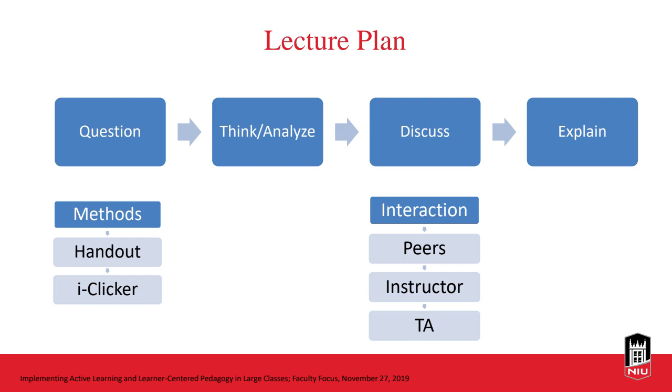An example poll question from the article is: 'When you were given a question to solve in class and asked to discuss it with your neighbor, you mostly...' with options: A) discussed the question with more than four students; B) discussed the question in a group of two to three students; C) tried to solve the question by yourself; D) read your notes; E) listened to others discussing the question; or F) none of the above. If there are a lot of F responses, we want to figure out how to engage those students who completely disengaged from the activity.